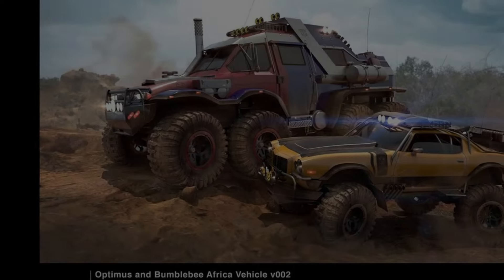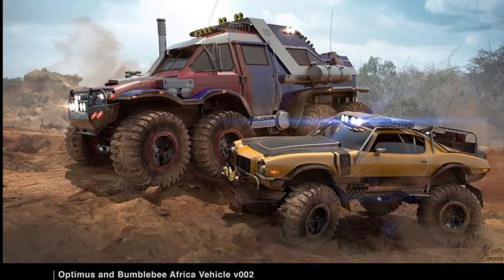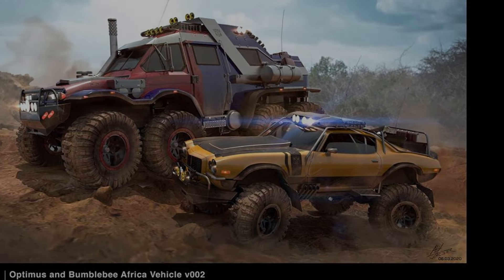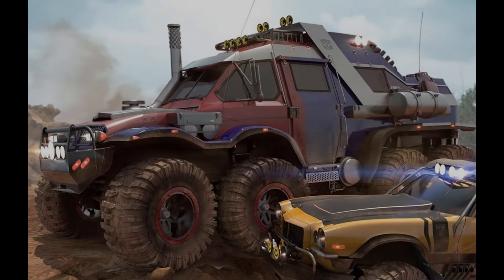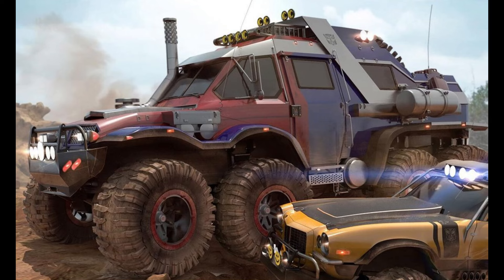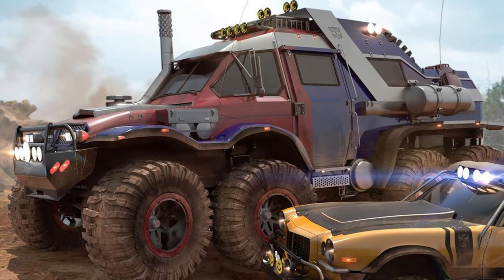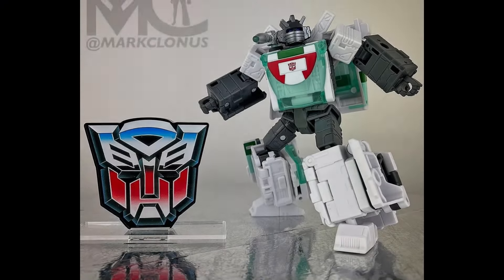This has been shared as concept art from Transformers before it became Rise of the Beasts — when it was a different concept. This would have been the concept for Bumblebee, which we know kind of carried over, but this would have been the concept for Prime. I am here for this — absolute banger. Someone from a third-party company needs to get to making this, because this is a killer version of Prime. Hasbro, I think, really really missed it here — this would have been amazing.